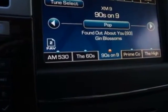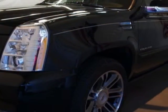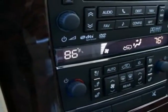Engine: Vortex 6.2 LC, E85. And the Transmission: 6-speed automatic, heavy-duty, 6L-80E, electronically controlled.